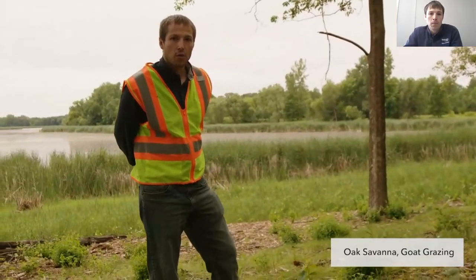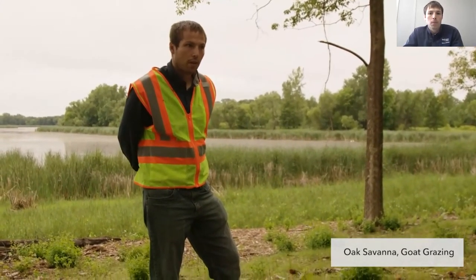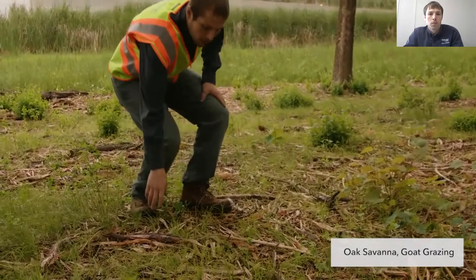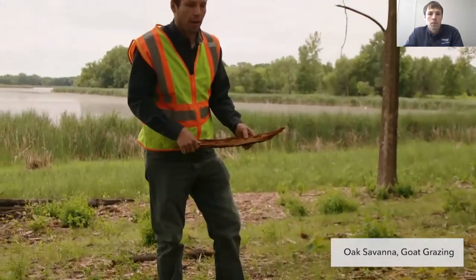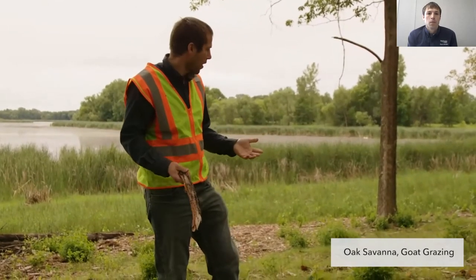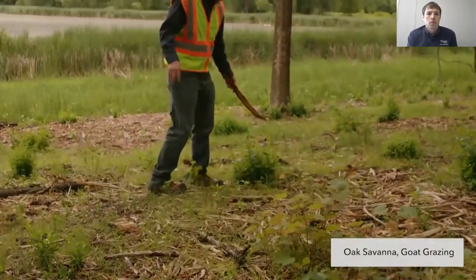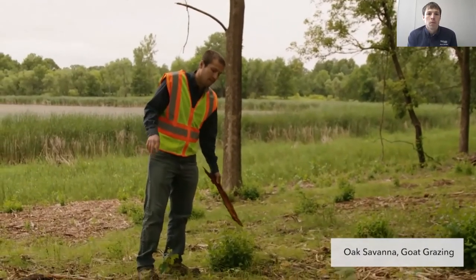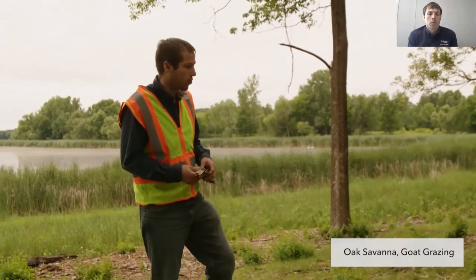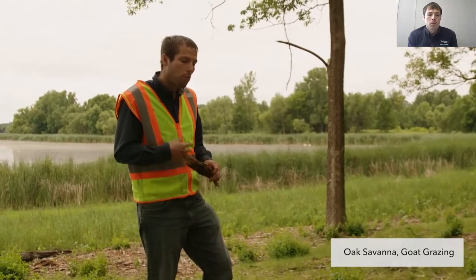We're out here after the goats have been through this Oak Savannah restoration. The goats have made it easier to walk through and pick up some of the down debris that occurred during the removal process with the forestry mower and hand crews cutting — we took that debris and made piles on site. The goats browsed the plants we didn't want to see out-compete everything else: they browsed the buckthorn and honeysuckle and set it back to a state where it's only knee-high. Other buckthorn that was removed but not grazed is now upwards of chest level, so when you have taller buckthorn it makes follow-up removal harder in the future.